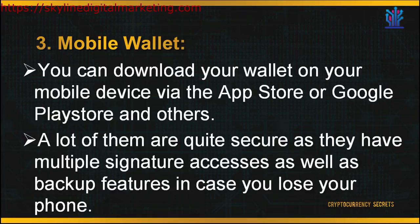The next wallet is your mobile wallet. You can download your wallet on your mobile device via the App Store, Google Play Store, and others. Having your wallet on your mobile makes it very convenient as you have access to it anywhere you go. A lot of mobile wallets are quite secure as they have multiple signature access as well as backup features in case you lose your phone — so you would not risk losing your crypto funds, as the backup feature has backed up your private key to unlock your wallet.